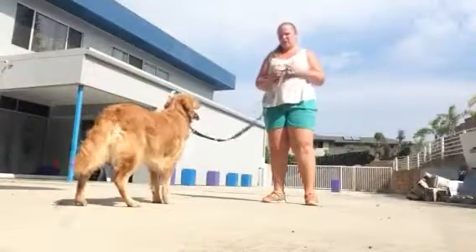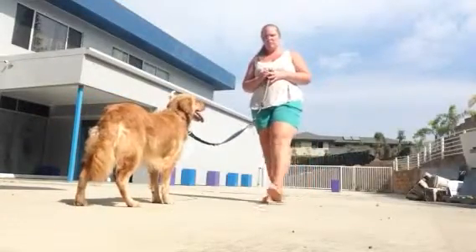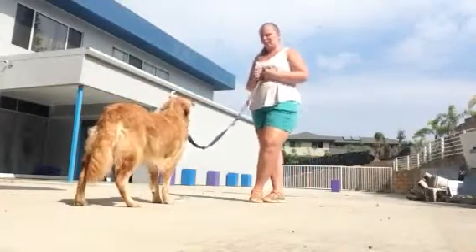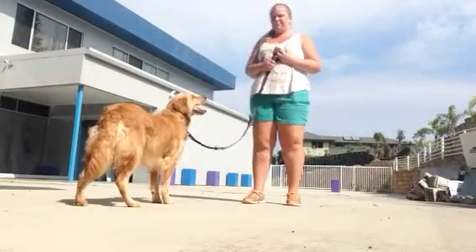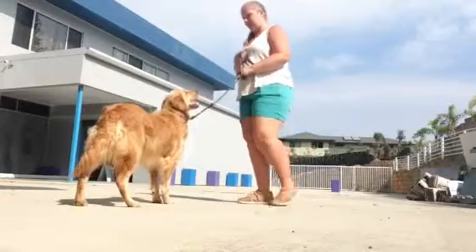Megan here today with Koa. We're going to be working on loose leash walking again, just a little bit of a review. Alright, let's get started.